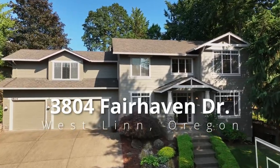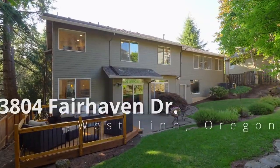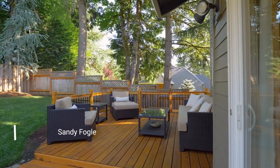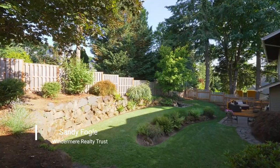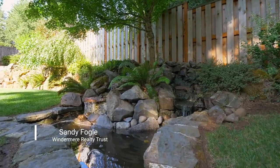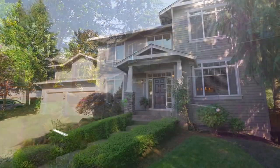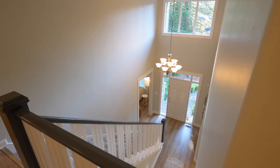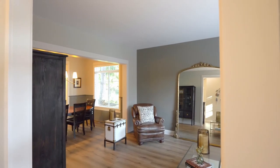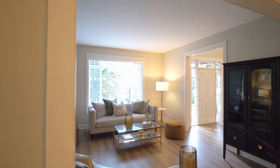Stunningly updated, this craftsman home in Tanner Creek Estates promises to captivate inside and out. Nestled in a private cul-de-sac with a dream backyard, it offers tranquil luxury living. Completely remodeled with quality and excellent taste, this home's thoughtfully designed floor plan is ideal for both family living and entertaining.